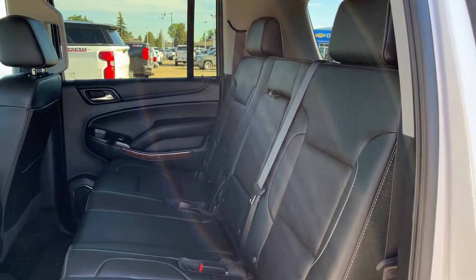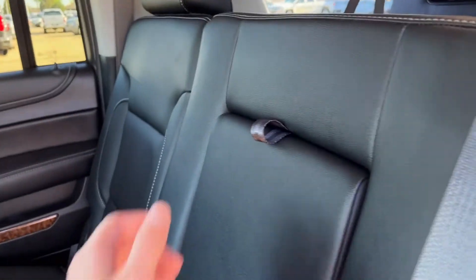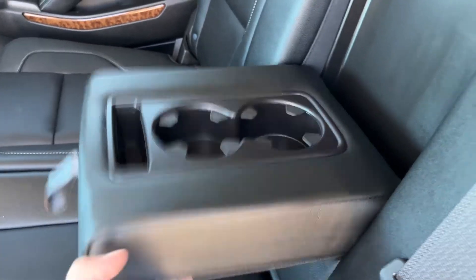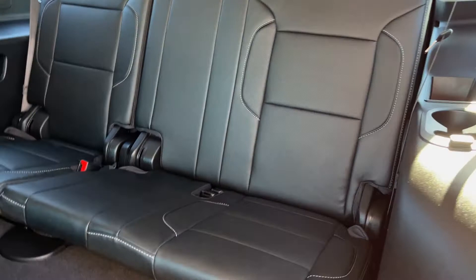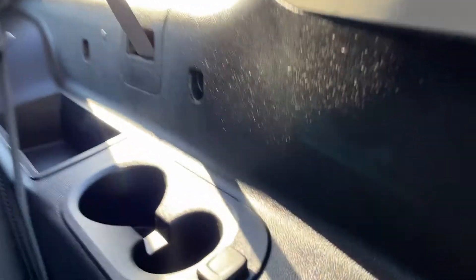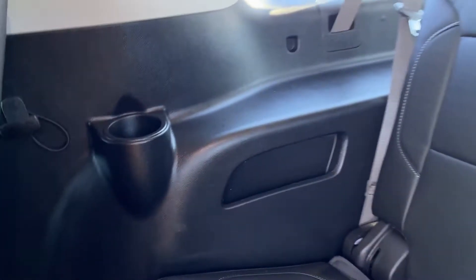Moving to the seats themselves, we have three of them in the second row, finished in a 60-40 folding bench. In our center seat, we have two foldable cup holders with some storage. You can fold the outboard seats down the side. Once folded, we have some access to our third row, which is also a 60-40 bench in a power fold setting. On either side, we have cup holders as well as a 12-volt plug on the driver side, cup holder on the passenger side, as well as some more storage. On the roof, we have our lights as well as our vents in the rest of the vehicle.